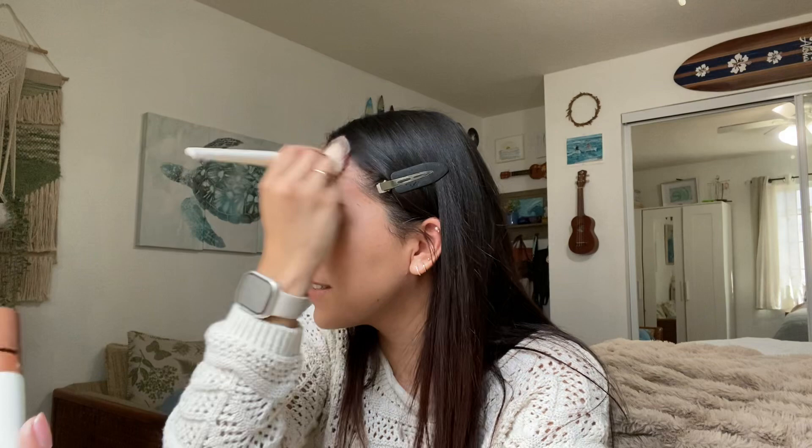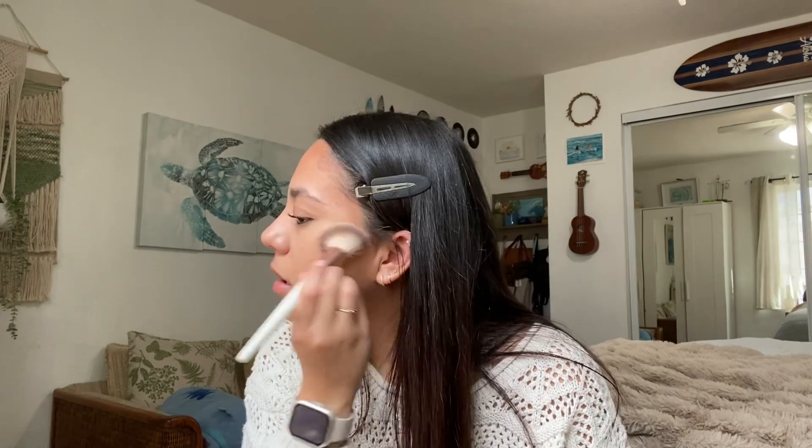Now I'm going in with powder. I crumbled up the powder and put it in this container — I just pat it in. I get really shiny throughout the day so I go in with a lot of powder. It doesn't really matter if my skin is matte right now because later in the day it won't be. Now I'm going in with bronzer — I use this brush, I love the look of bronzer so I put a lot on. It looks a little harsh on camera but I'm going to blend it out.